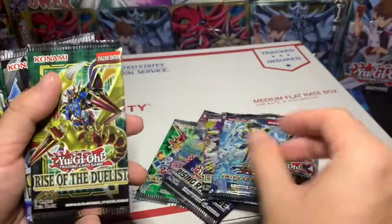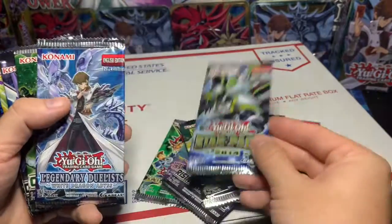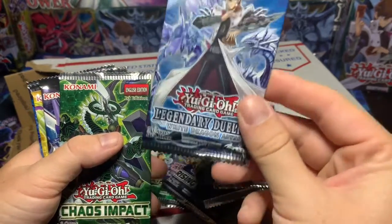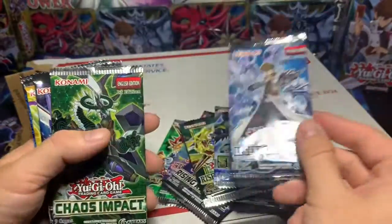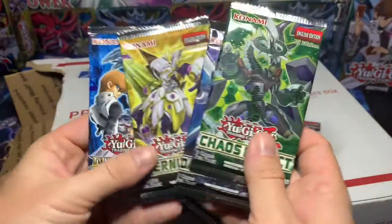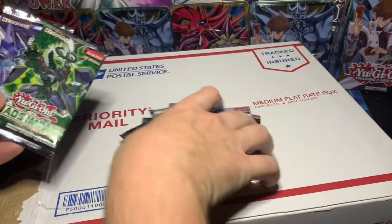Rise of the Duelist already — very cool. Star pack. Legendary Duelist: White Dragon Abyss. I love Blue Eyes, everything Blue Eyes, just love it. Chaos Impact, Dark Neo Storm, Eternity Code, and Duelist Pack Kaiba — very, very cool. A lot of recent sets came in this.